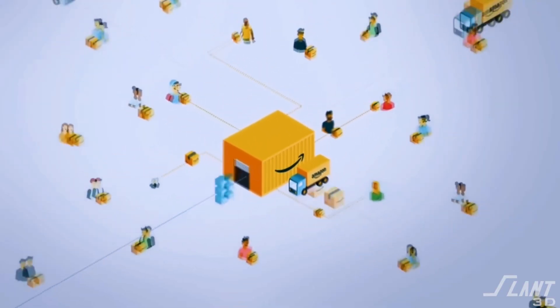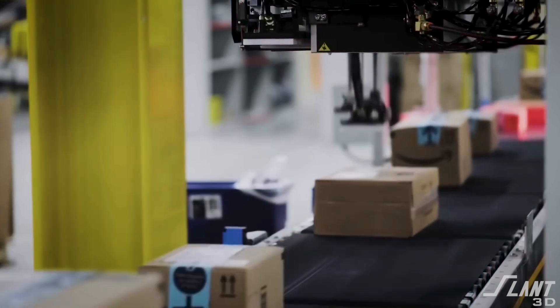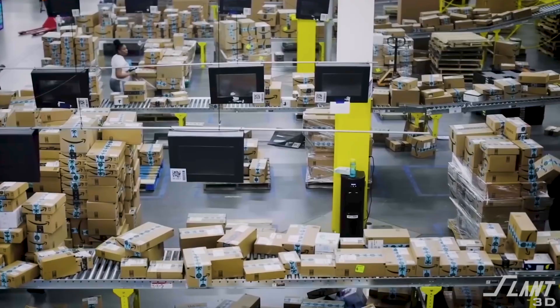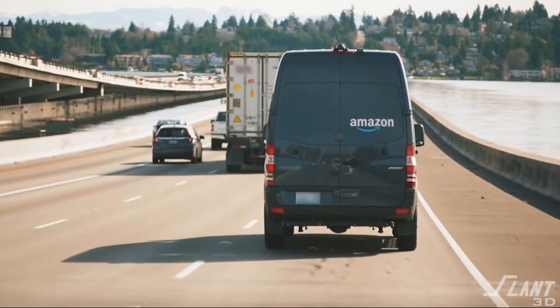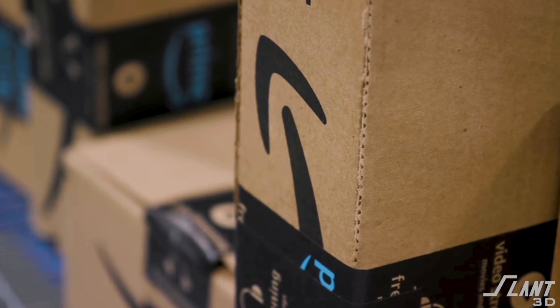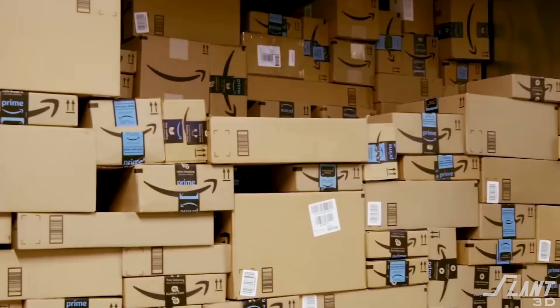The number one reason is that 3D printing is a means of distribution, and no one knows distribution better than Amazon. It was a competitive advantage against Barnes & Noble in the beginning and continues to be the primary moat that Amazon has against everybody else doing online retail. You guys have fleets of planes, fleets of vans, tons of warehouses. Distribution is what is valuable and differentiable in the context of delivering products to customers.